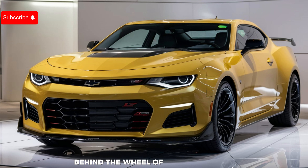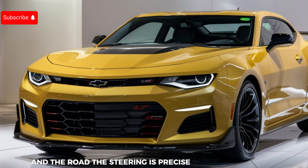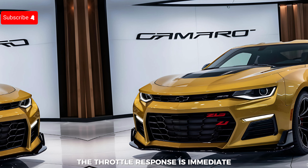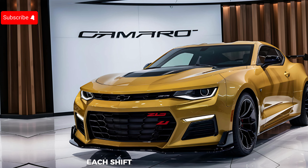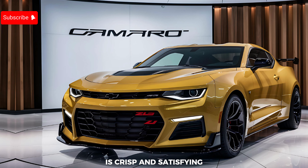Behind the wheel of the Camaro ZL1, you feel an unparalleled connection to the car and the road. The steering is precise and communicative, allowing you to place the car exactly where you want it. The throttle response is immediate and the power delivery is smooth and relentless. Each shift of the transmission — whether you opt for the six-speed manual or the 10-speed automatic — is crisp and satisfying.